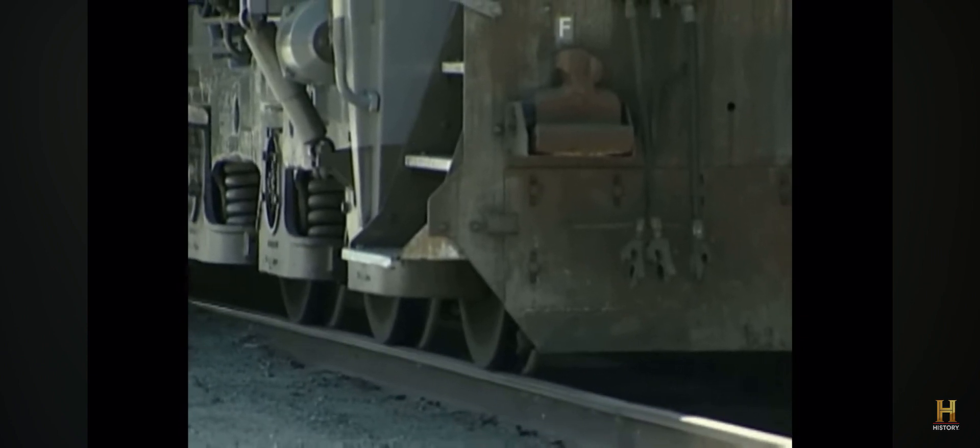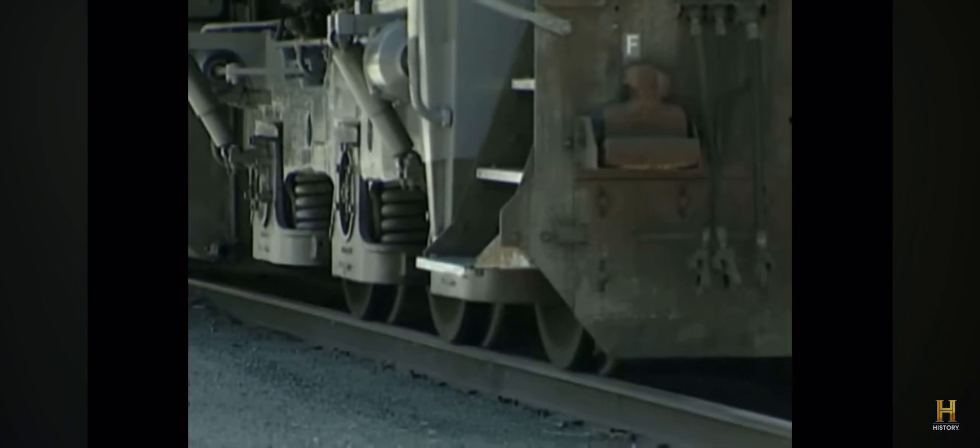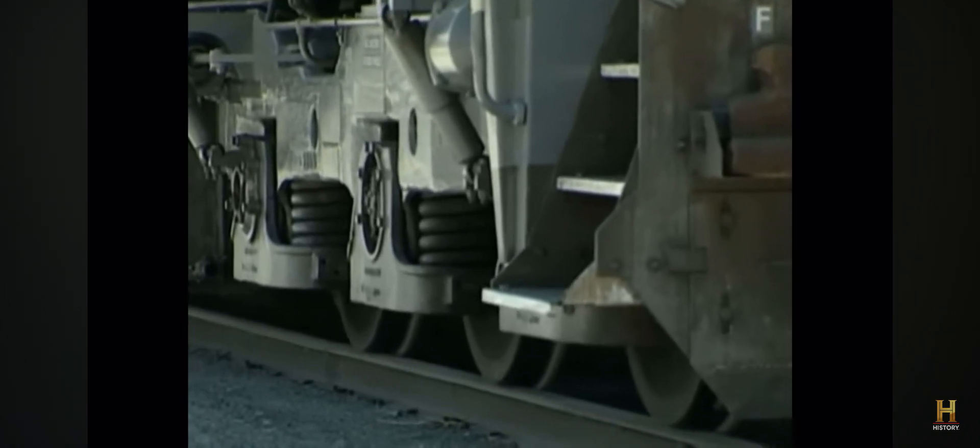Each of the six axles on the AC6000 is controlled individually from the other five. In that manner, when one wheel has a tendency to slip, it can be controlled and the other five axles can pick up some of the load temporarily until the locomotive passes across that slippery section of track.